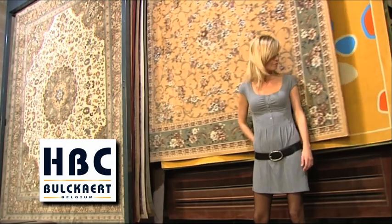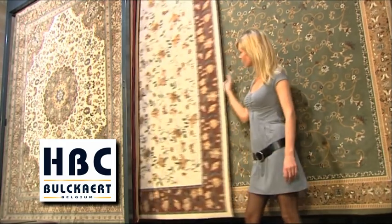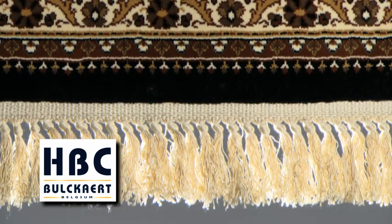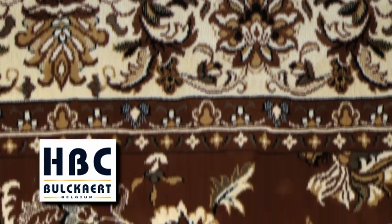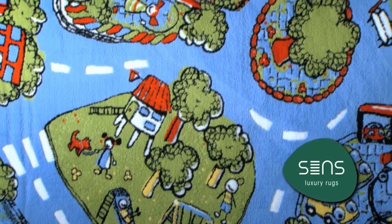Bulcart, founded in 1955, introduced viscose rugs on the market in the 80s and has a long experience in the production of soft, silk-looking area rugs in high density. Since September 2011, HBC Bulcart obtained the licence to use Sorona in Jacquard woven area rugs. These exciting new fibres provide many unique attributes, all combined in the new quality called SENSE luxury rugs.